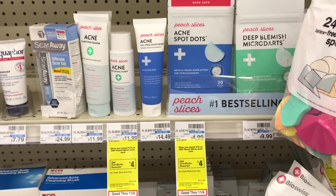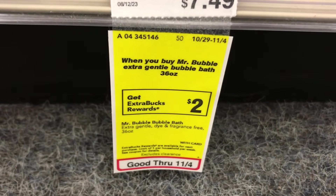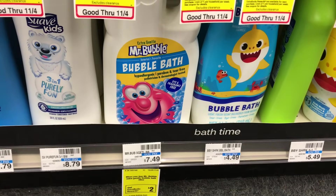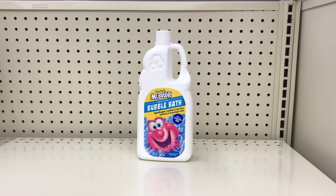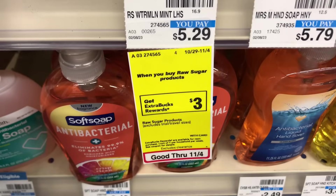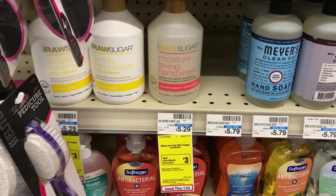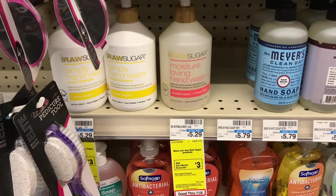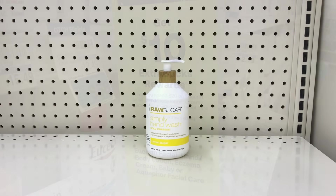The next deal is on Mr. Bubbles bubble bath — buy one get $2 back on the 36-ounce size. Pick up one priced at $7.49, pay that and get $2 back, making it just $5.49. All Raw Sugar products are on the deal of buy one get $3 back, limit of one. The cheapest item is the hand soap priced at $5.29 — pay that and get $3 back, making it just $2.29.